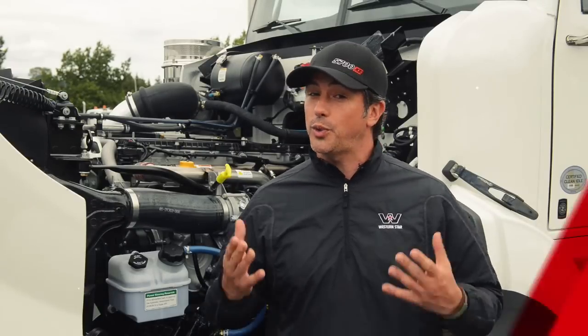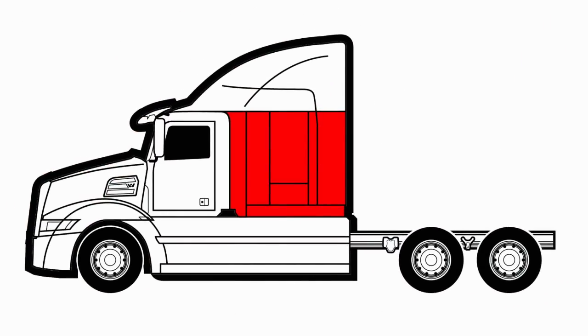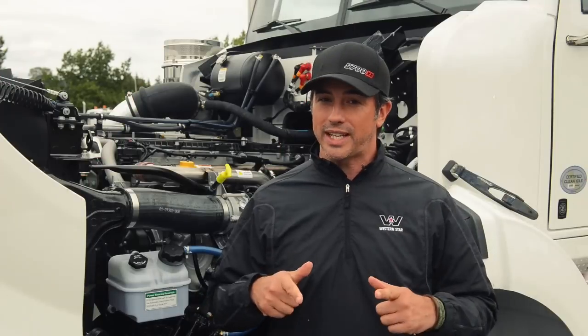Last week you guys were able to choose sleeper size, and of course you went with the biggest and baddest offering that we have — the 82-inch raised roof sleeper. That's what we're moving forward with.